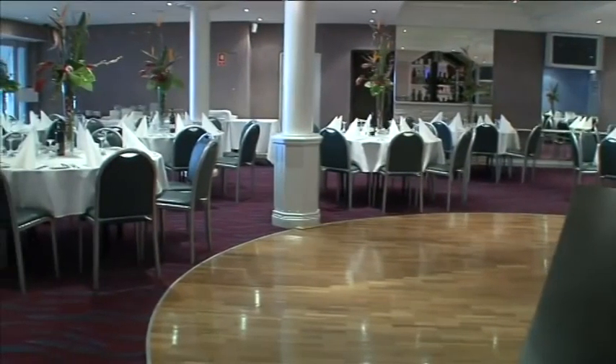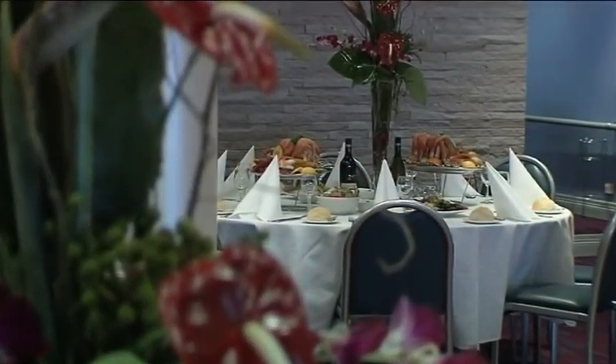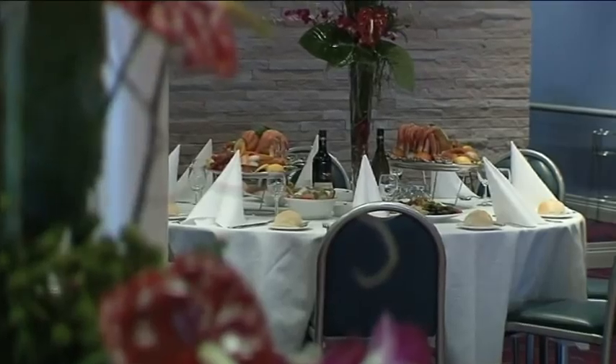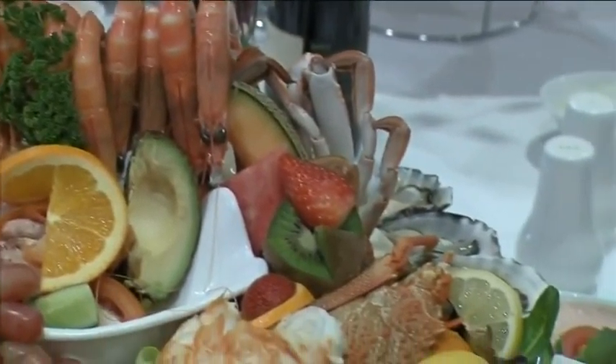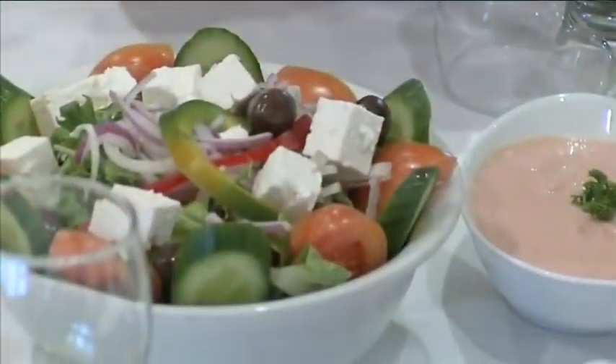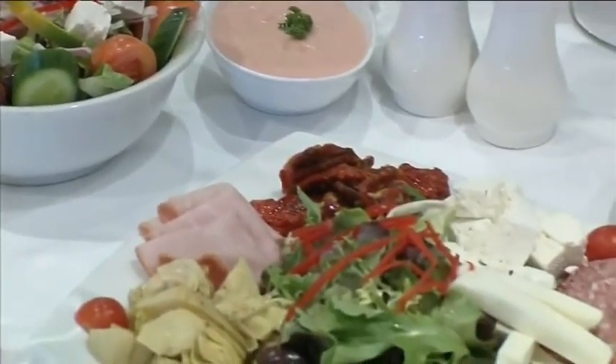The menu offered is an all-inclusive package comprising of starters, entrée, main meal, dessert and coffee or tea. The Botany Bay Seafood Restaurant specialises in seafood, and that is showcased in our extensive menu selection on offer for The Reef Room.